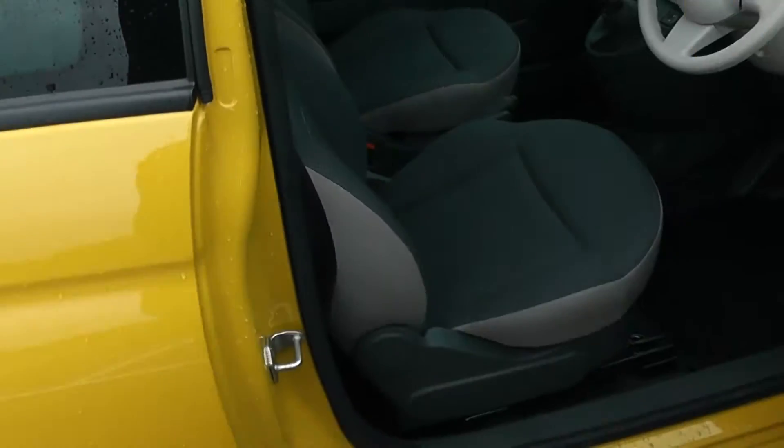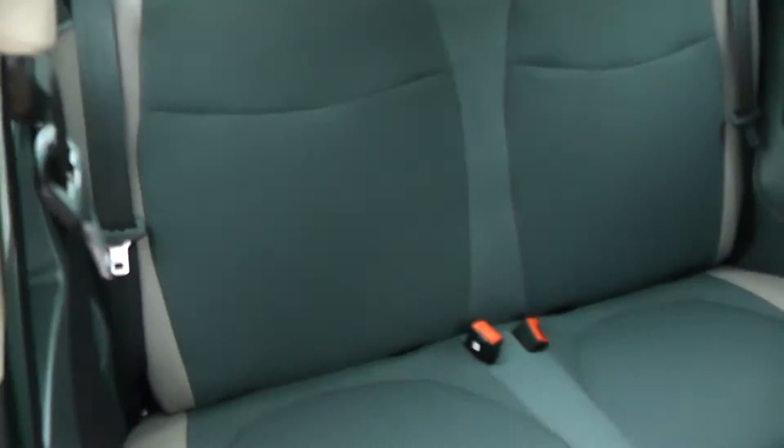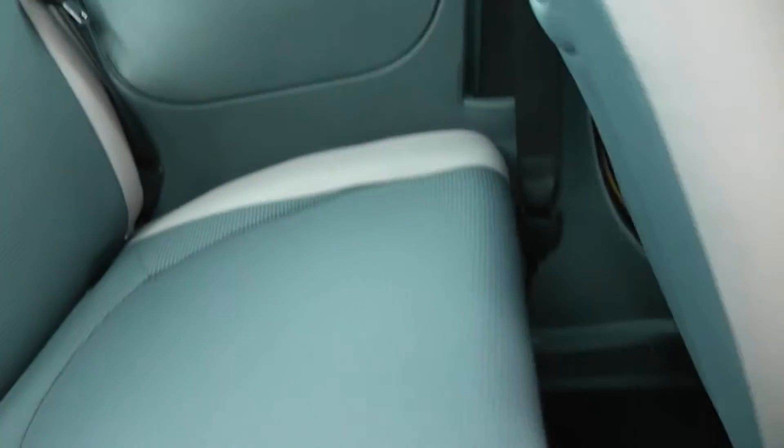Moving into the rear of the vehicle — as you can see this is only a three-door vehicle, so in order to get into the back seats you need to pop the front ones down by use of the handle. In the back you've got a cloth interior with two seats fitted with three-point seatbelts, speakers in the side panels and plenty of leg room.